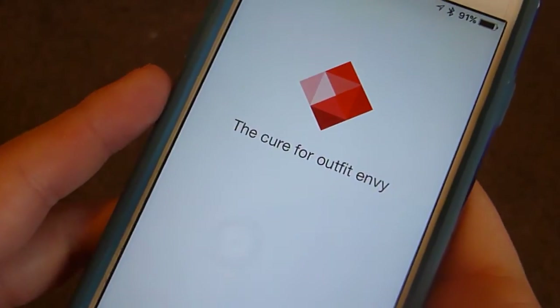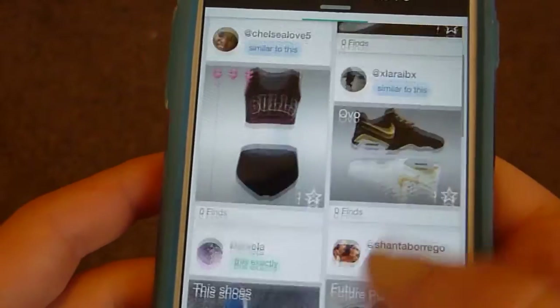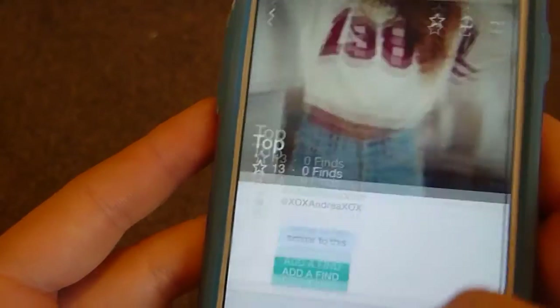The next app I use a lot is another one that gets less recognition. It's called The Hunt — a fashion app that shows you really cute outfits and where to buy them. You scroll through your feed, find a cute outfit or clothing piece you like, tap on the picture, and it shows you where to buy it, how much it is, and different places you can find it. I would definitely check out The Hunt.